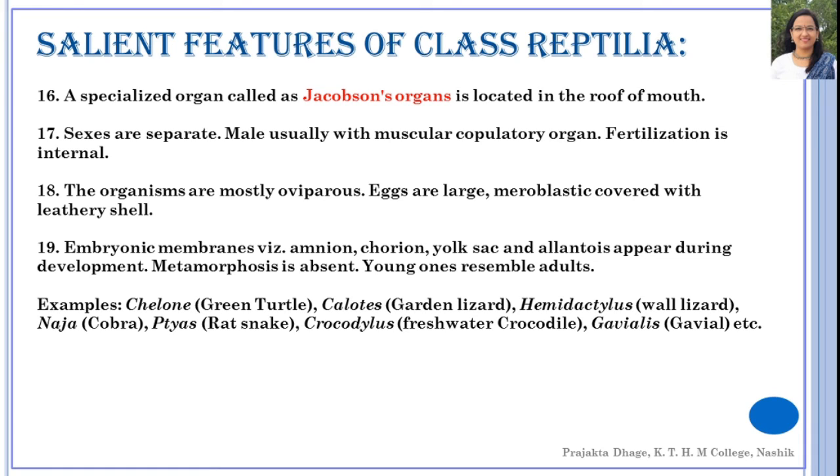The sexes are separate in reptiles — males and females are distinct. Males usually have a muscular copulatory organ. Fertilization is internal, occurring inside the body of the female. Organisms in Reptilia are mostly oviparous, meaning egg-laying. The eggs are large, heavily yolk-laden, and the cell division is meroblastic.